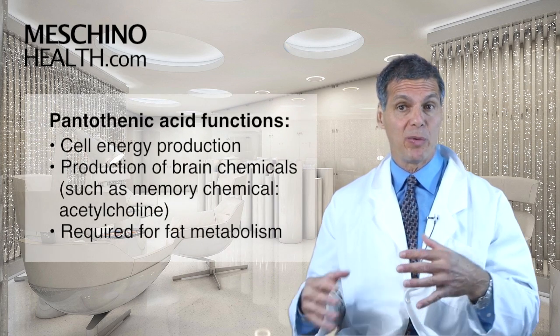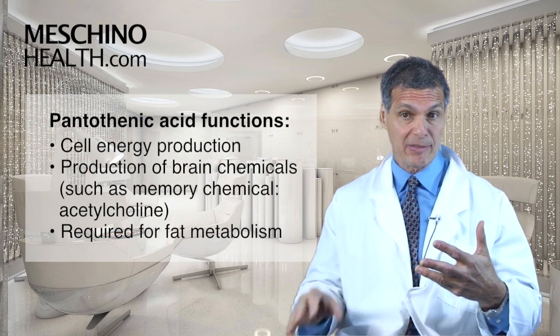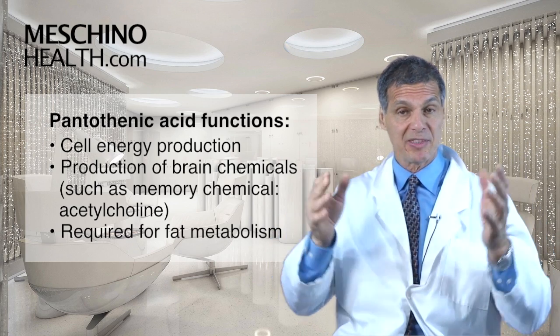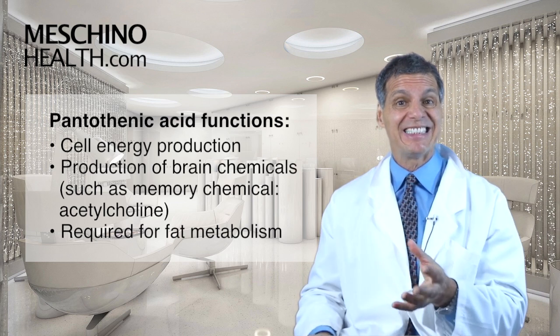Pantothenic acid serves many functions in the body. It's required by all the cells of the body — needed for energy. It's also required in the brain to make certain brain chemicals or neurotransmitters, like the memory chemical acetylcholine.